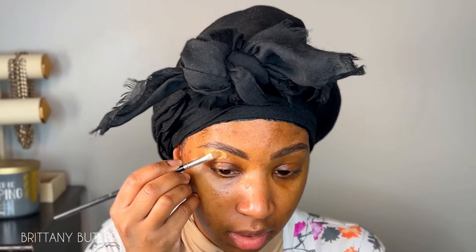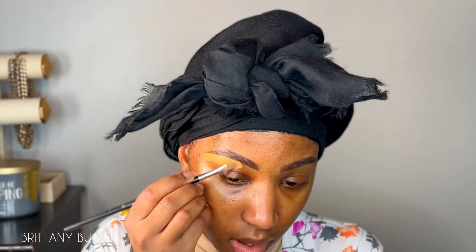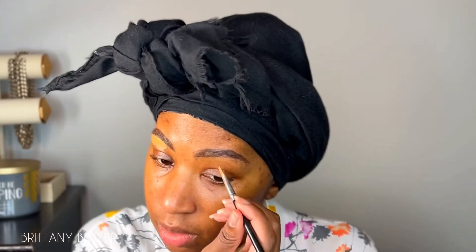I'm going to go in with a lighter concealer toward the end and then a concealer that's perfect to my skin tone in the front. You're really just tracing the outline that you did with the pomade — or the pencil, which is actually what I wanted to use, but it's all good.